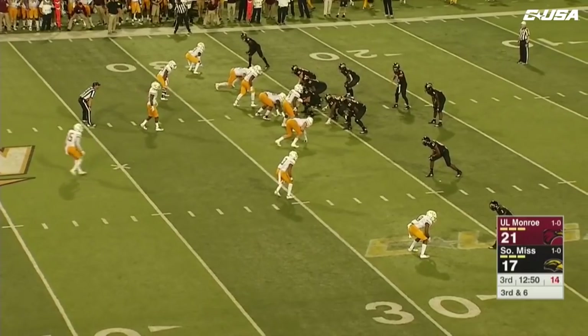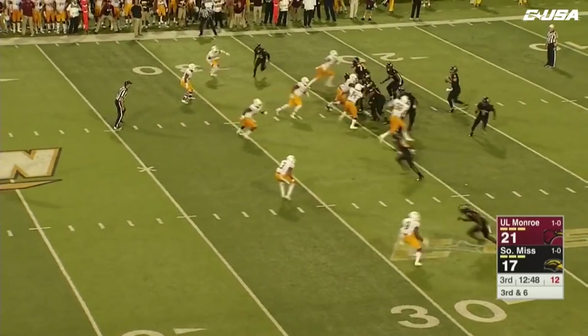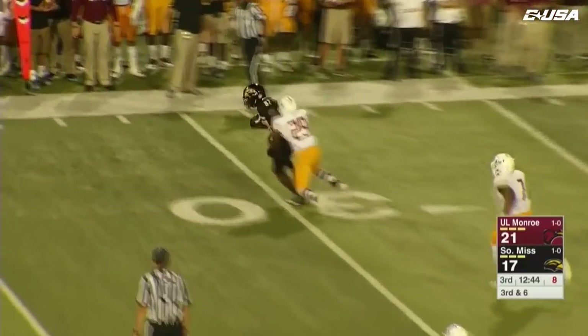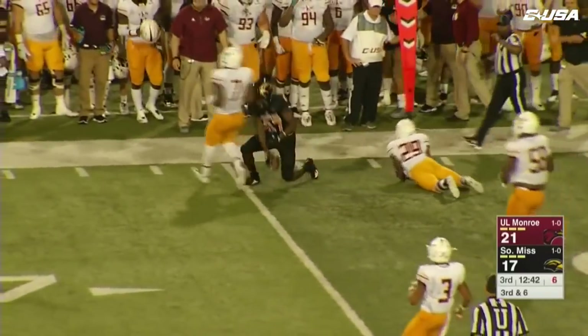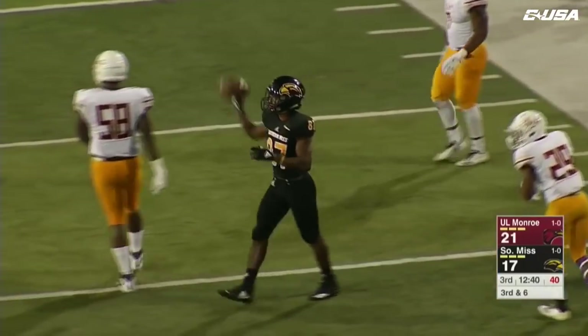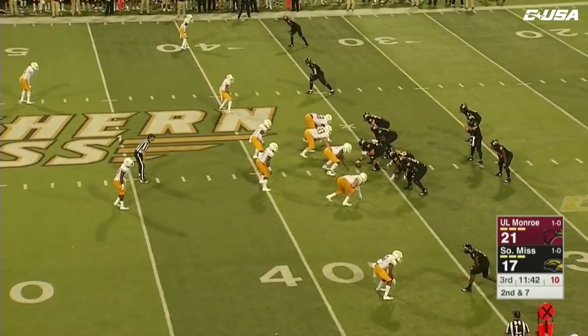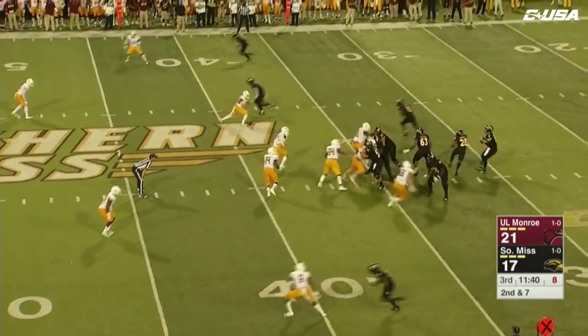On third down conversions for the Golden Eagles. Abraham in the gun, looking to throw down the middle of the field, now checks down to a wide receiver — that's Tim Jones, who dives forward. He'll have the first down, the sophomore out of Biloxi. Second down and seven, ball at the 36-yard line for Southern Miss.